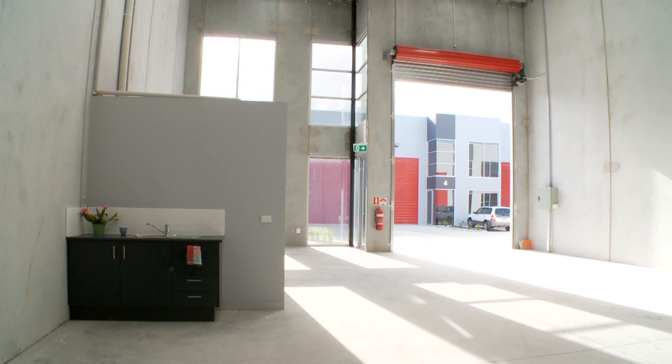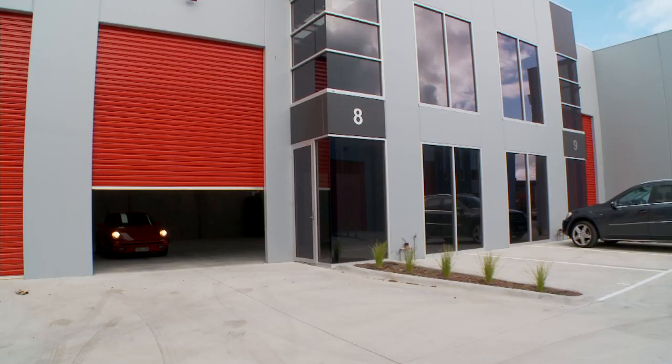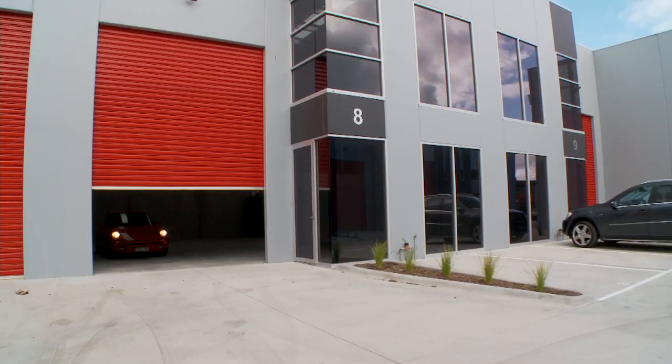Fantastic seven metre high clearances lets natural light flood in and gives you the space you need or the space you desire.